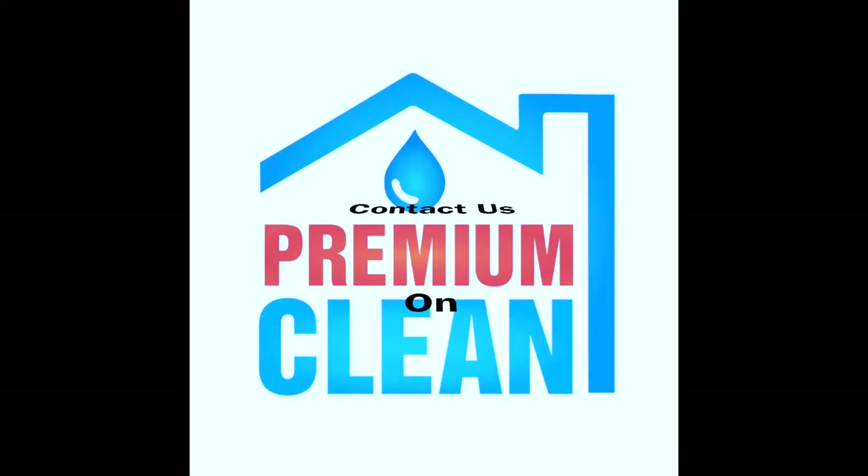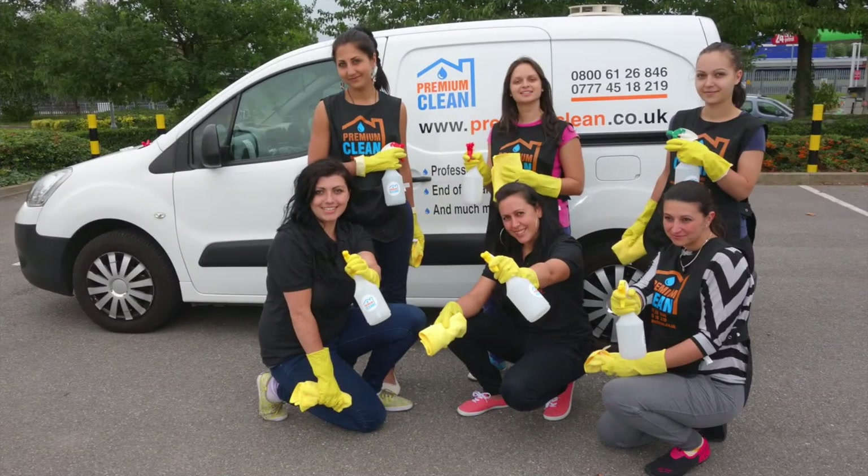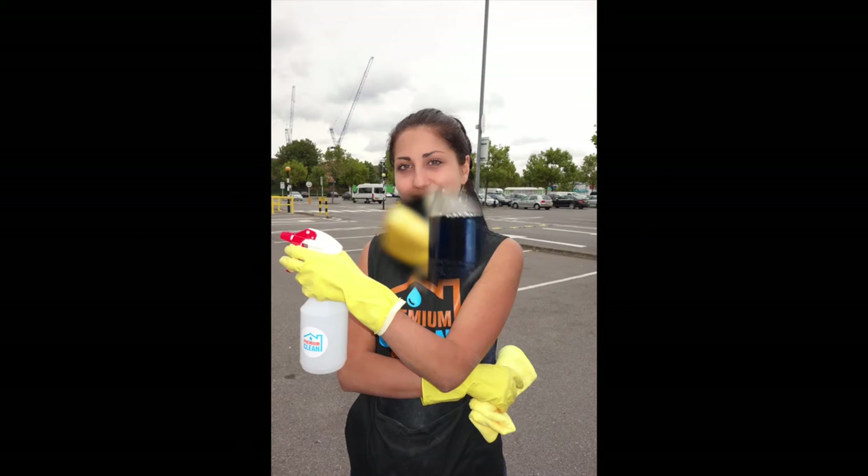If you are ready for checkout, we are the best company for end of tenancy cleaning. Our program includes the following steps.